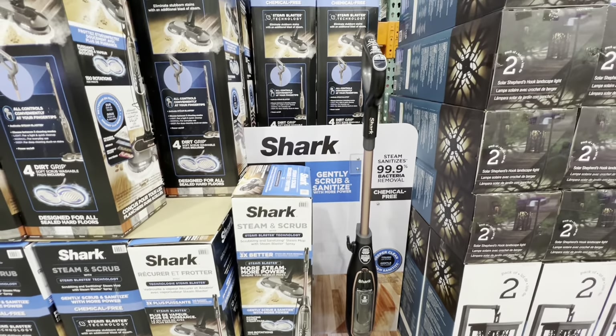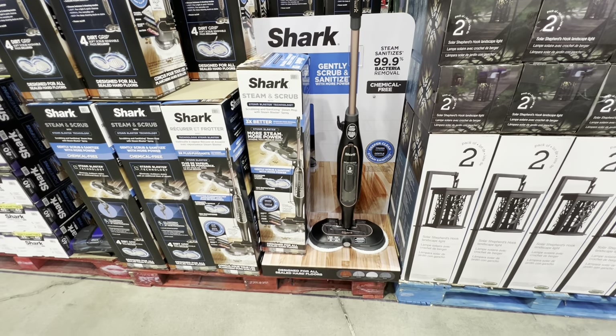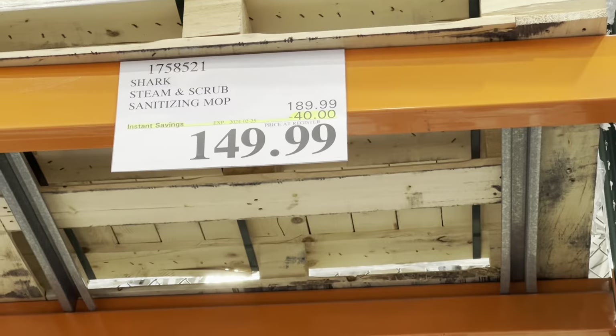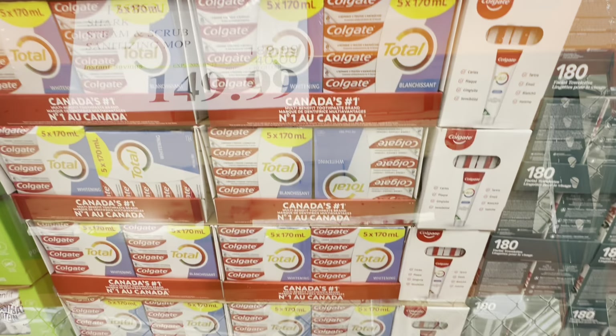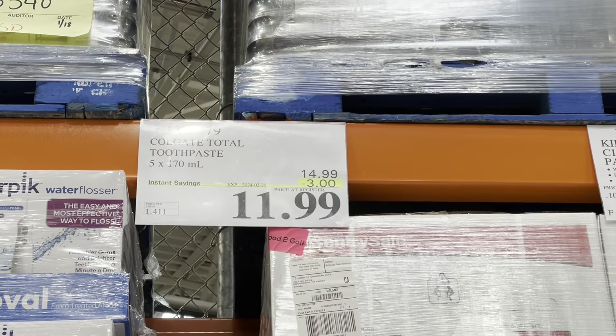The Shark steam and scrub vacuum — this is also the last week to grab it on deal. They've been on deal for the entire month of February and are $40 off the regular price.